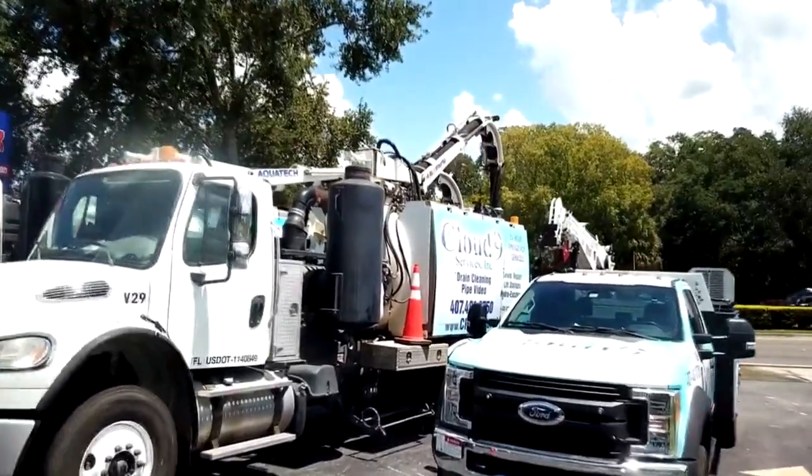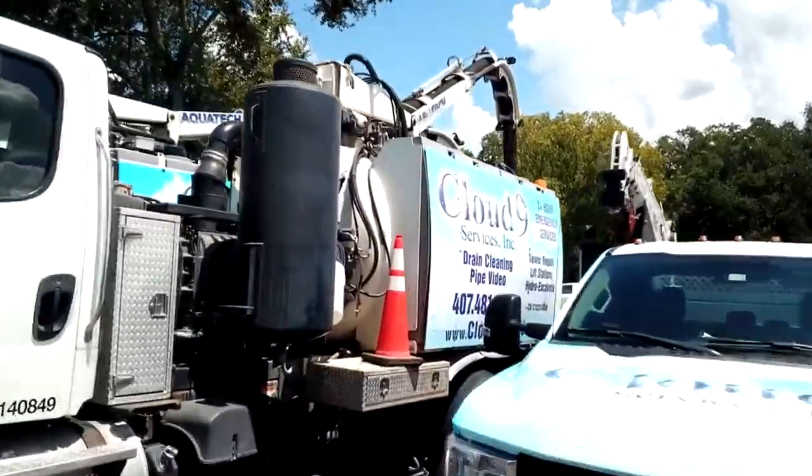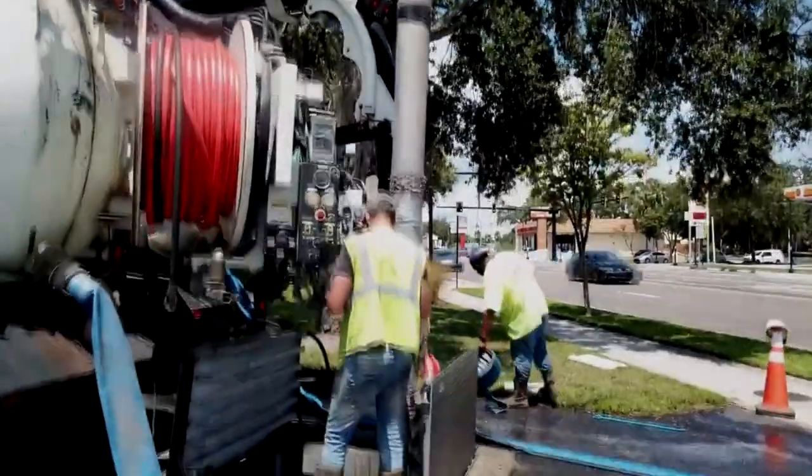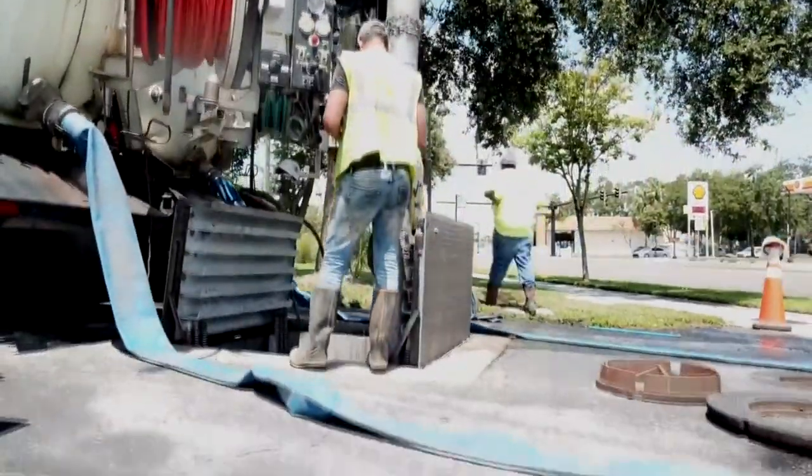Hi, I'm Curtis Walker. I'm the General Manager here at Cloud9 Services Incorporated. We can use our jetpack trucks for a lot of different things, some of which are hydro excavation, storm pipe and sewer pipe cleaning, and electrical conduit cleaning.